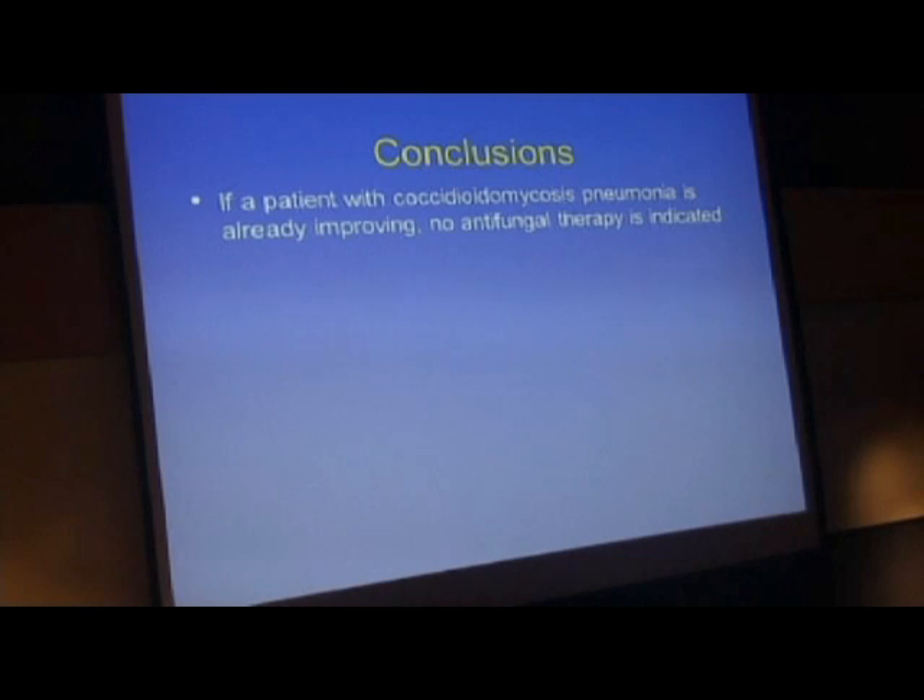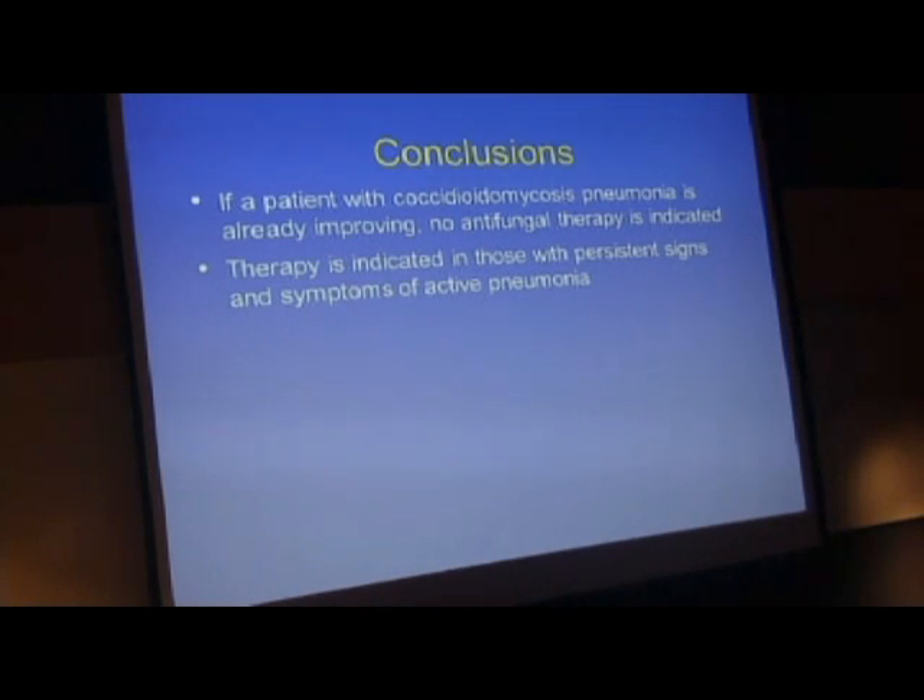Just some conclusions. If a patient with coccidioidomycosis pneumonia is already improving, no antifungal therapy is indicated—these come from guidelines that Dr. Galgiani and I have written. This is very much like patient one, who with a little bit of time got better. Therapy is indicated in those with persistent signs and symptoms of active pneumonia—very much like patient two, who came in, had a small pneumonia, got a little worse, needed treatment, got treatment, and now has a little nodule or scar.